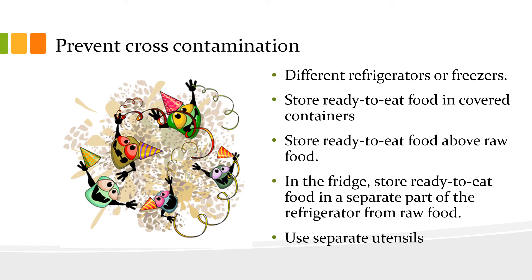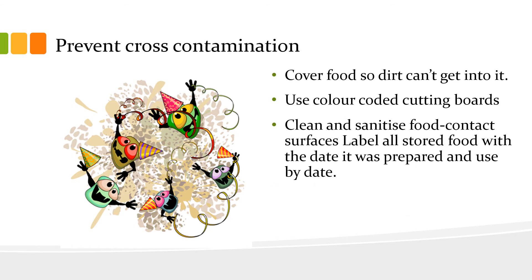Use separate utensils, for example knives and serving spoons, when serving and preparing different types of food. Cover food so that dirt and pests don't get into it.